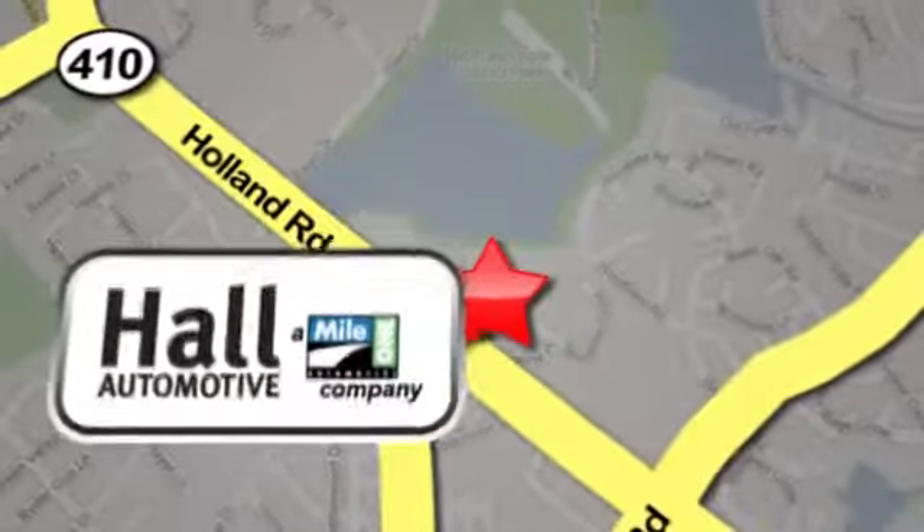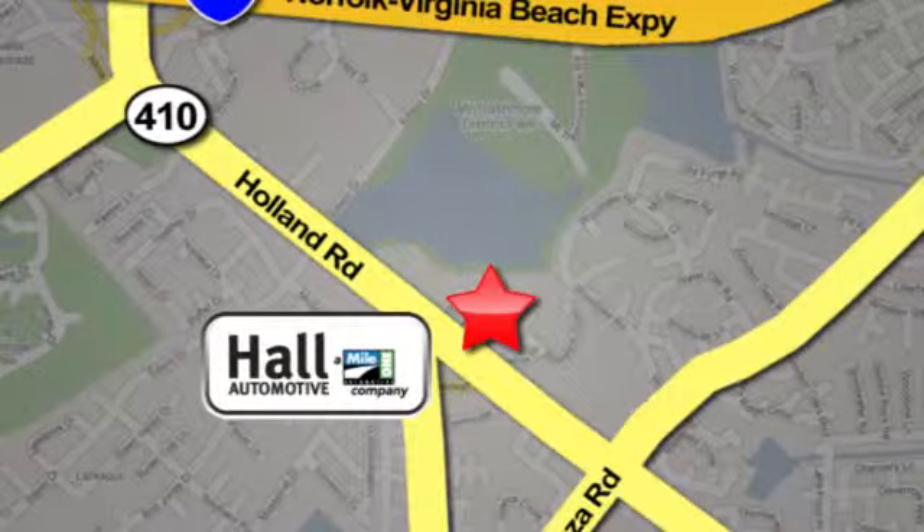Haul Mazda, a Mile One company, is conveniently located at 4372 Holland Road in Virginia Beach.